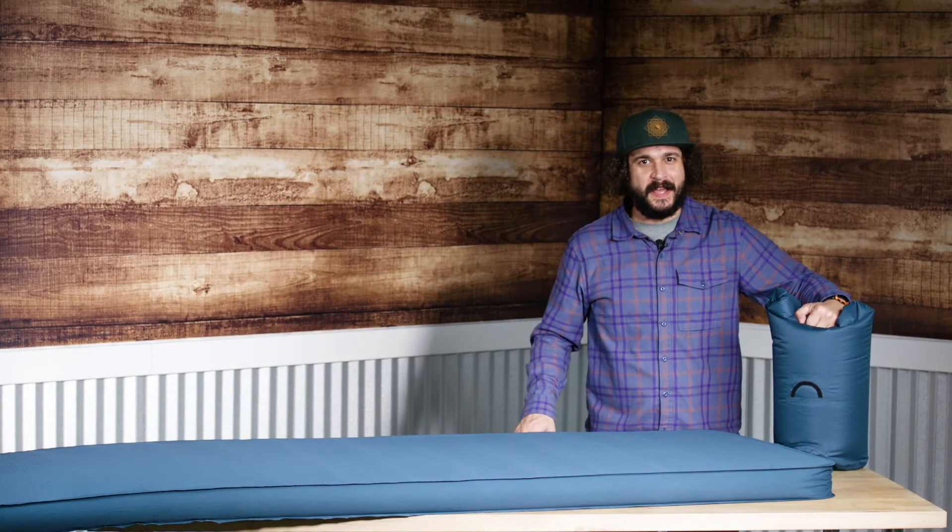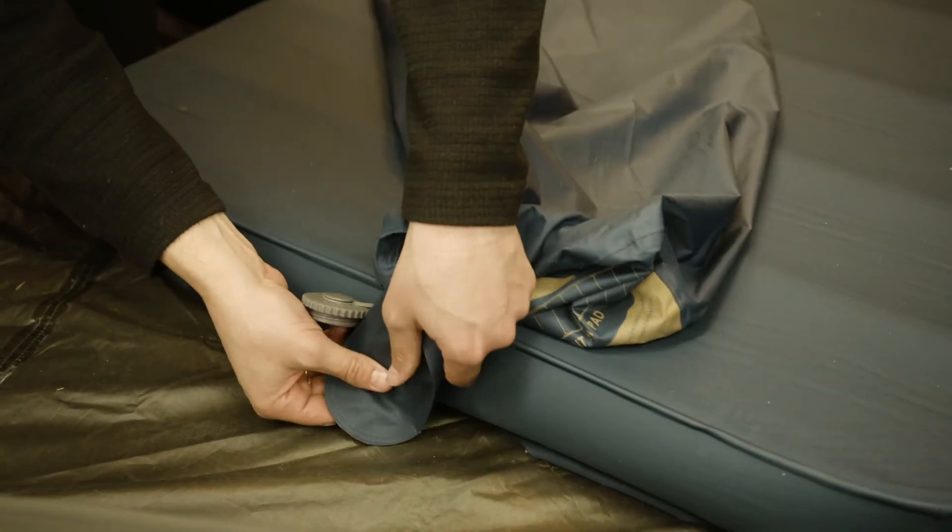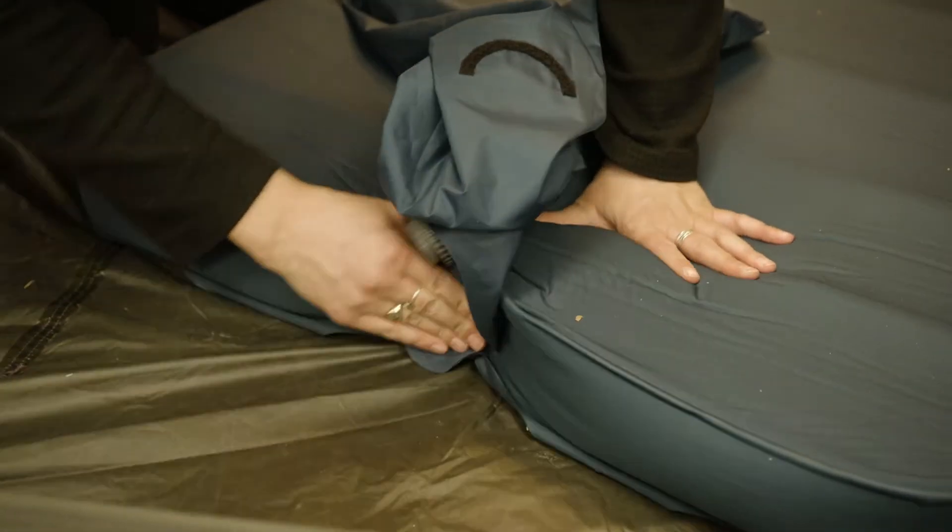Neat trick alert! After the pad is done self-inflating, use the stuff sack as a bellows and top her off.